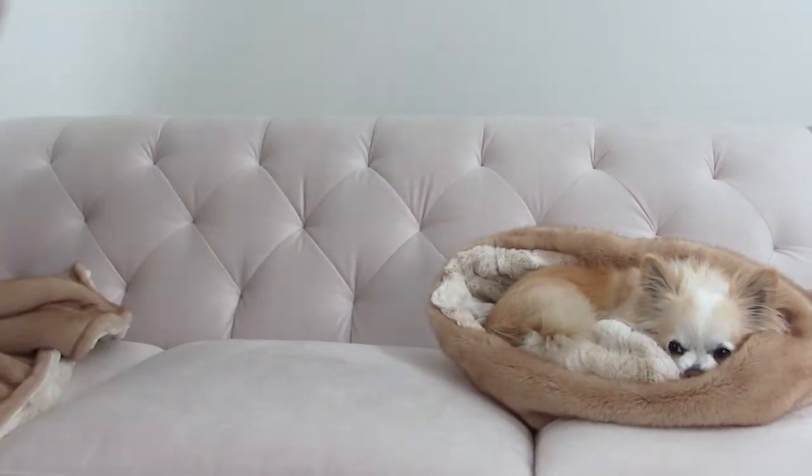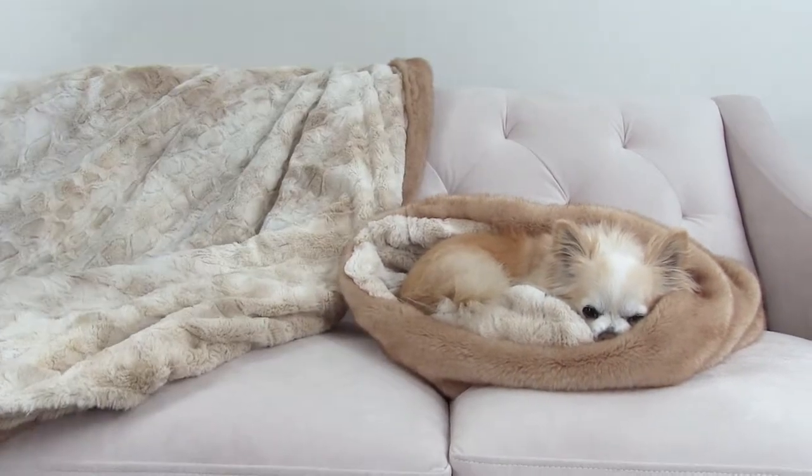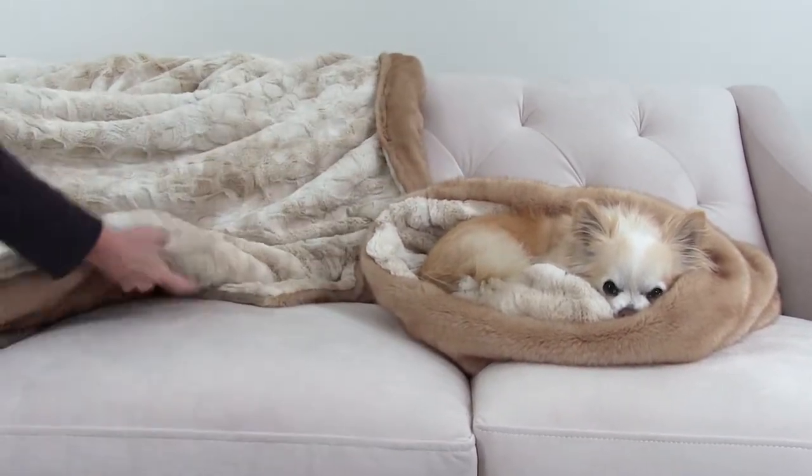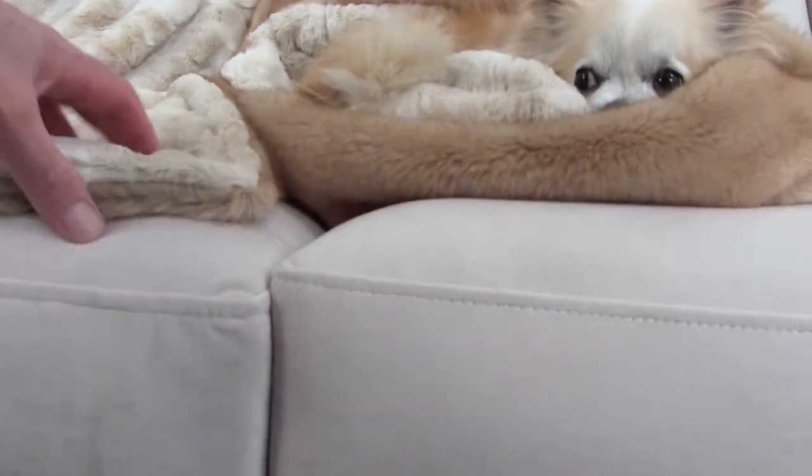The Palomino faux mink fur features a 5⅛ inch nap and is one of the softest, most luxurious fabrics we've ever found. To complement this amazing rich material, we added a backing of sheer heavenly delight bunny cuddle cream.